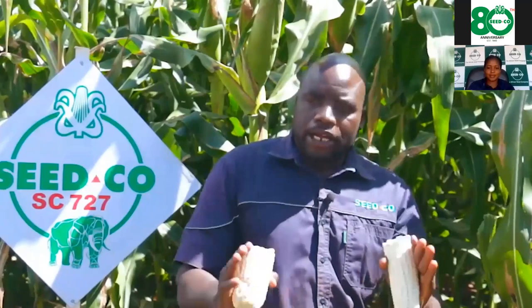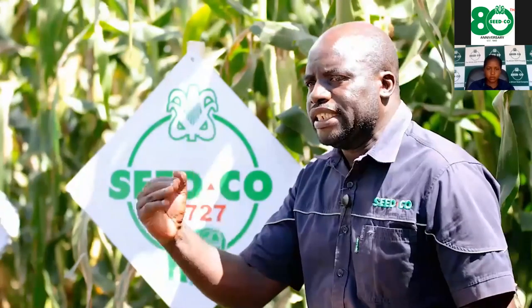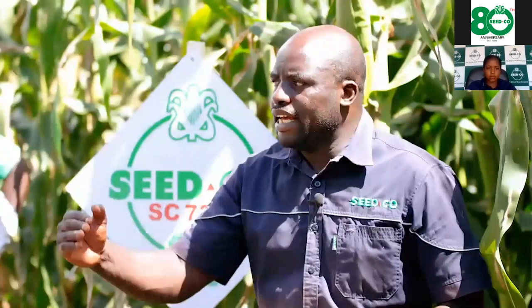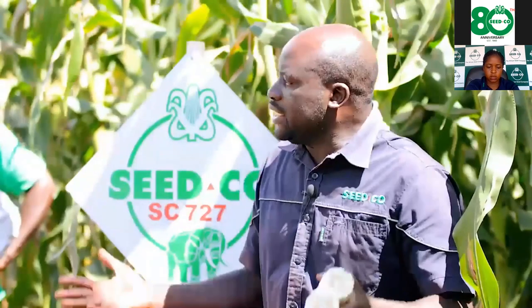I am saying to you farmers — both irrigated and dryland farmers in regions 1 and 2, don't hesitate to select SC727 as your first best choice. For agronomic practices, we advise farmers not to exceed 55,000 plants per hectare. For dryland farmers, I advise reducing to 48,000 to 50,000 plants per hectare to reduce competition for moisture.